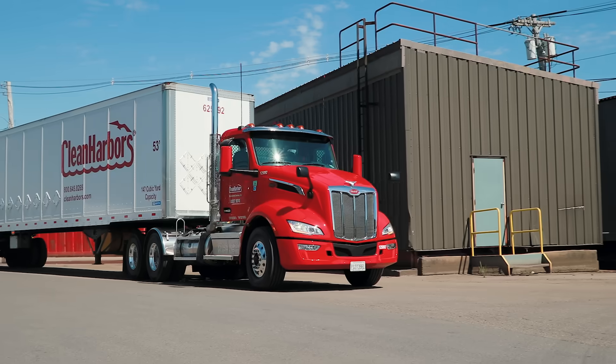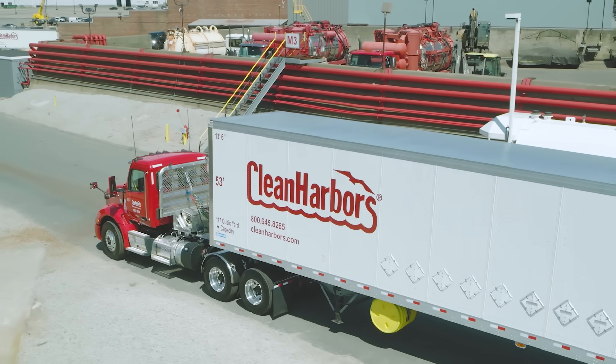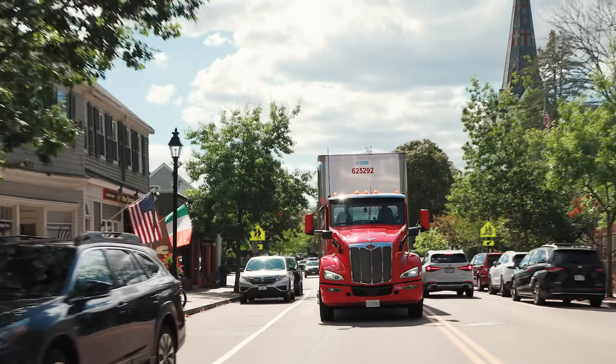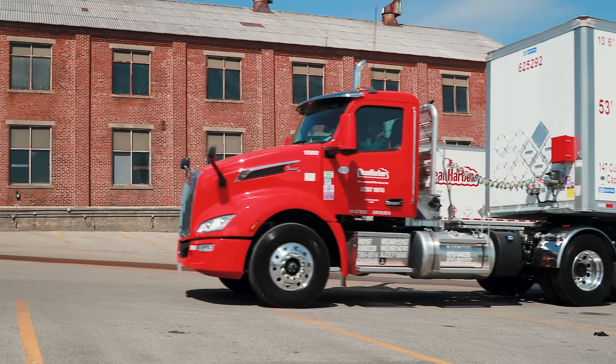Clean Harbors Environmental Services is North America's premier supplier of industrial and environmental services. We can be inside and outside the plant depending on what they need us to do. We have the safest, most responsible disposal facilities and incineration and landfill. Clean Harbors aspires to be the first call. We can respond to any type of emergency, whether it's a spill, whether it's hurricanes, whether it's plant emergencies.